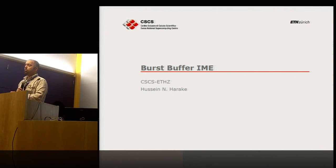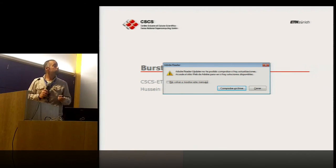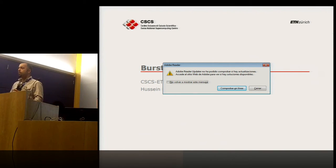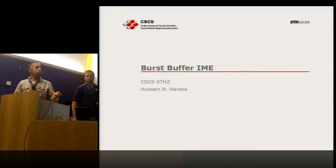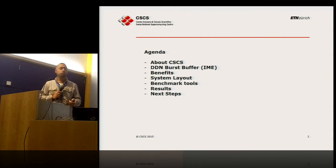I'm working in a department called system integration, where we evaluate new technology. Today Tomaso talked about IME and said we'd be showing some of our experimental work on IME as a new technology. My agenda covers a couple of words about CSCS — they sponsor us, so I need to mention them — though I'll talk a little less since Tomaso covered part of it today.